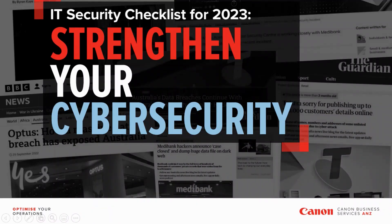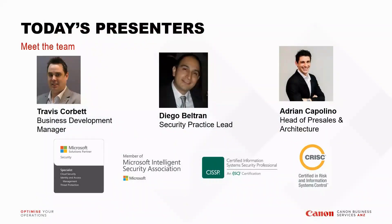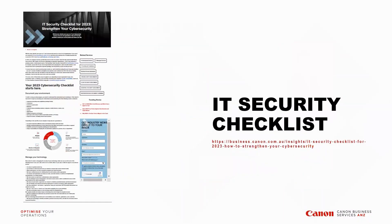All right, let's get started. Thank you for taking time out of your day to join us. My name is Travis Corbett, I'm a Business Development Manager at Canon Business Services. Adrian, who's on the call today, will be presenting — he's the head of our pre-sales department. Diego, our security practice lead, will be here to answer any questions at the end.